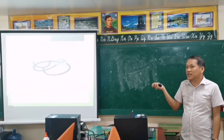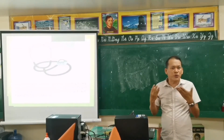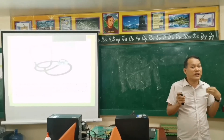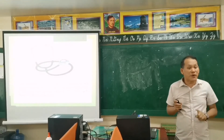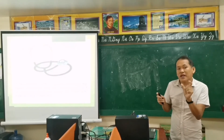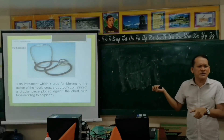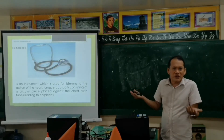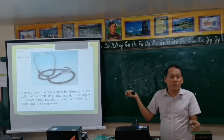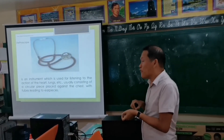The stethoscope is also very important in identifying vital signs. When there are calamities or disasters and you are rescuing someone in an emergency, you can use this to identify vital signs. By placing it on the chest, you can identify the heartbeat — one vital sign to determine if a person is alive. You can also use it on the pulses to identify whether a person is alive or not.